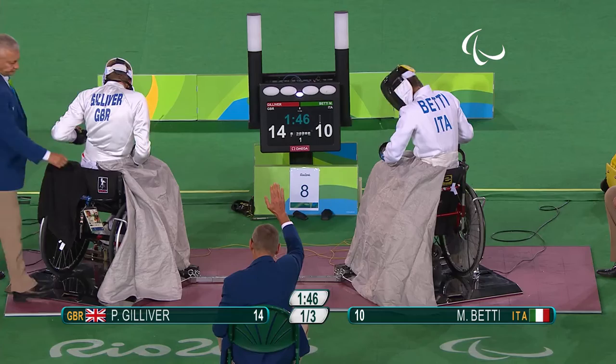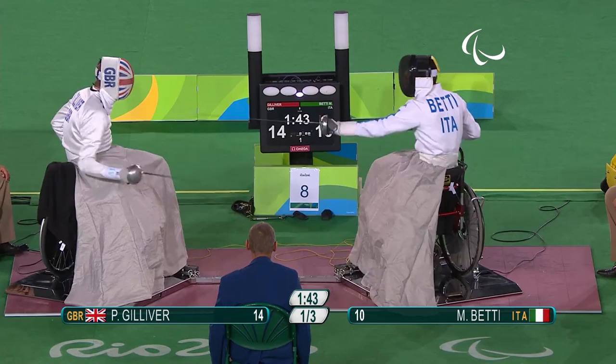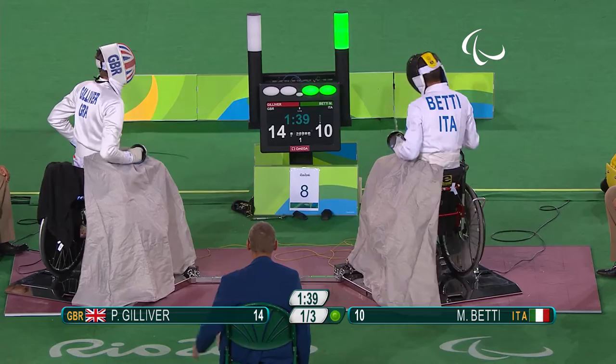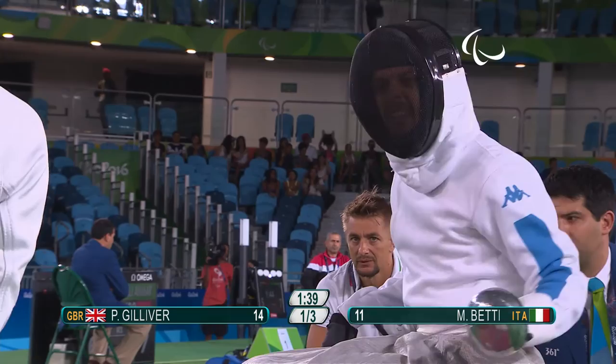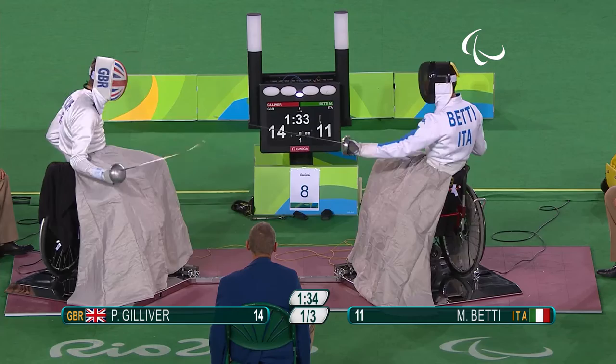Here's Gilever, here's Gilever of Great Britain. Matio Betty needs to do something special now if he's going to make it beyond the quarterfinals. Well, clawing back one point, still trails by three. What can the Italian do? He can't afford a double touch because that will secure the win for Gilever. Gilever trying to pull him in, just trying to draw him in.